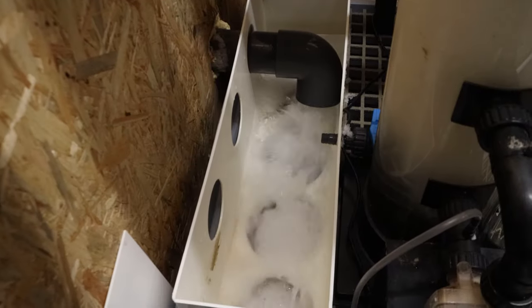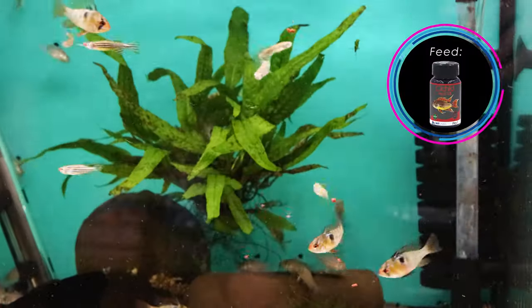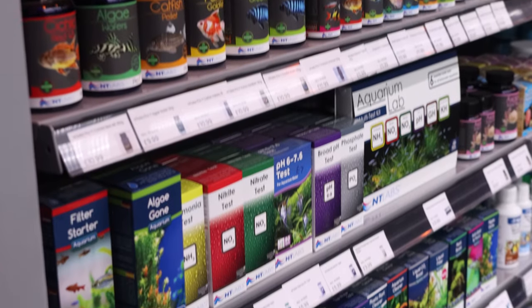At our store we try and feed as much as we can of NT-LAB's probiotic granule, and it helps boost the immune systems of all of our fish, especially ones that have travelled a long distance. It does help out dramatically in reducing stress. Other than this we do use the full range of NT-LAB's products such as test kits and treatments where required.